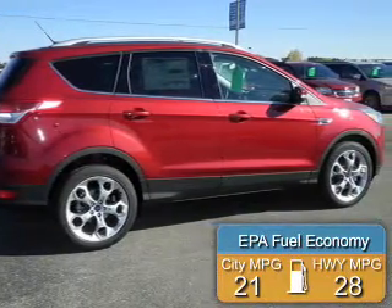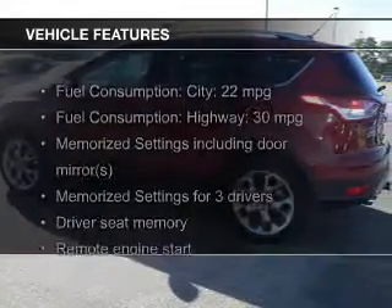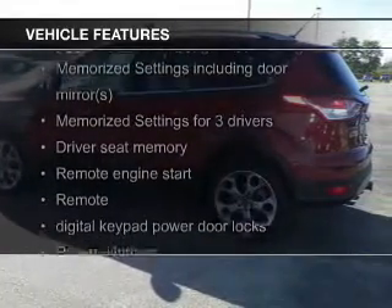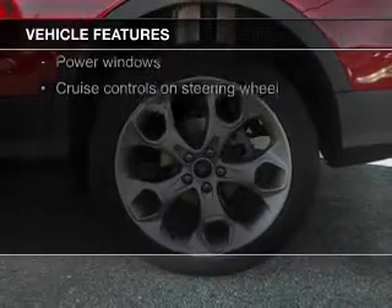Great fuel efficiency saves you money by requiring fewer trips to the gas station. The features include a turbocharger, leather seats, heated seats, Ford Sync voice activation, and Sirius XM satellite radio with digital audio input.